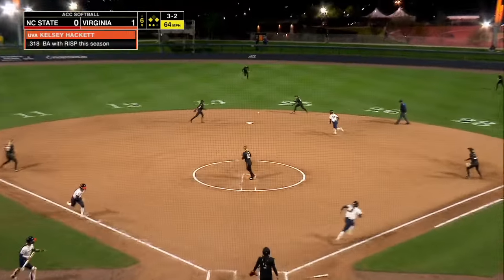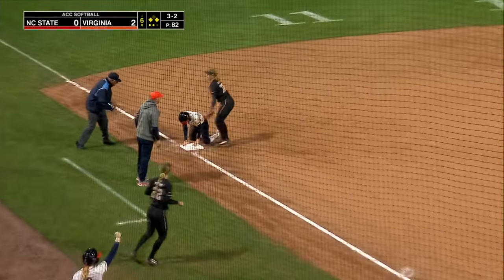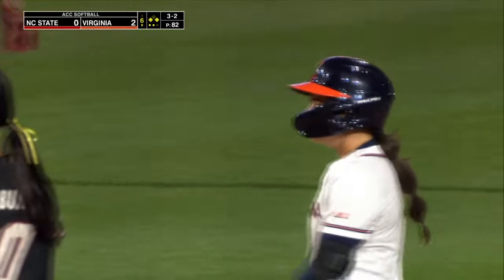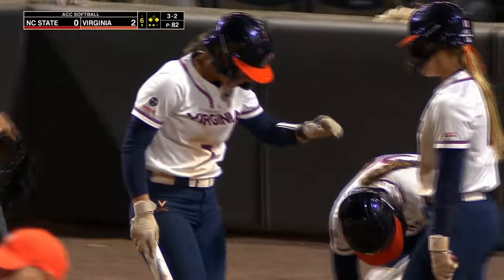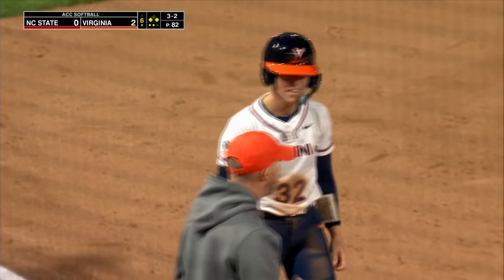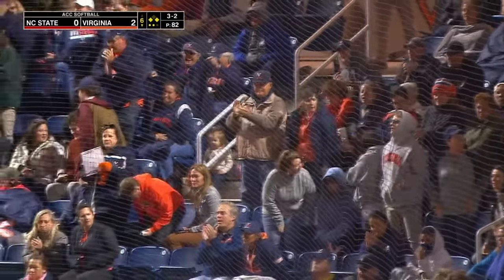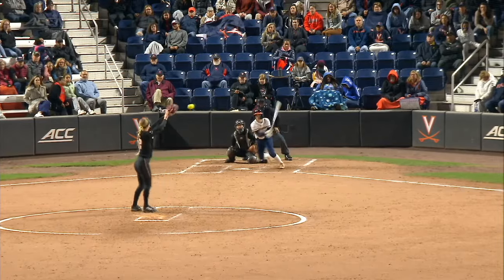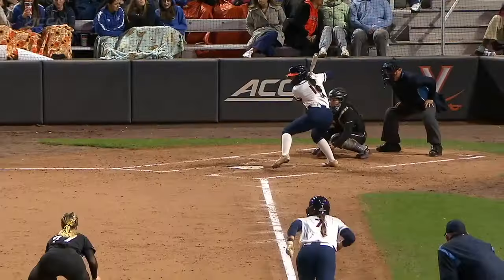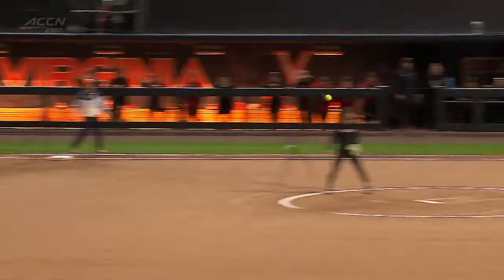Payoff back up the middle. Base hit, one run scores. To third — Holbrook, that is. And there is the insurance run for Virginia. Great at bat here, seeing a lot of pitches, driving it right where it came from, back up the middle. Huge piece of hitting right here — deep in the count, working it to get that insurance run for Virginia.